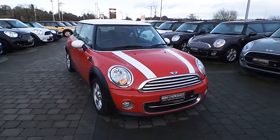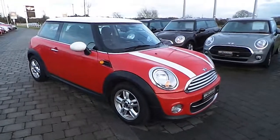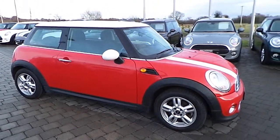Hello, I'm Jack at Collin Quinn B&W. This is a 2011 1.6 diesel Mini Cooper. This car has less than 87,000 kilometers on the clock and is finished in chilly red.